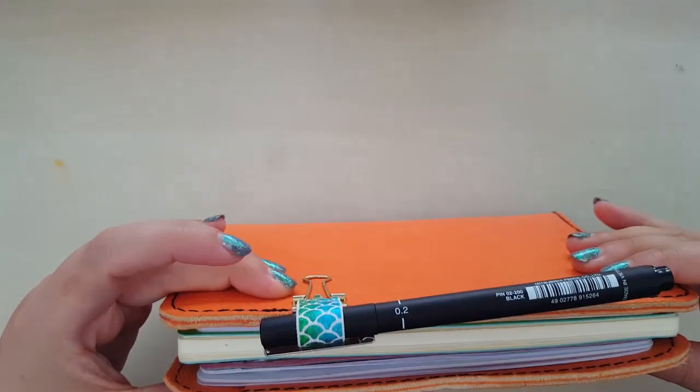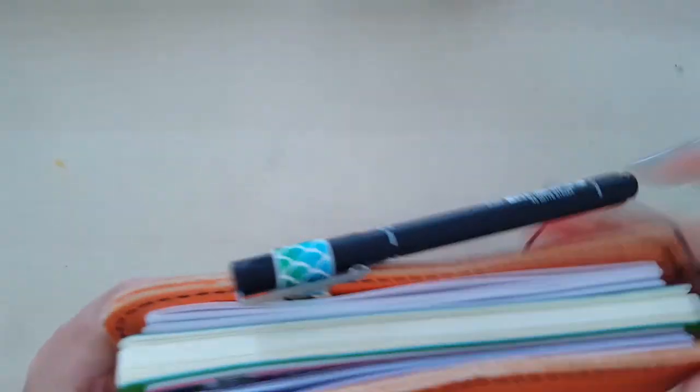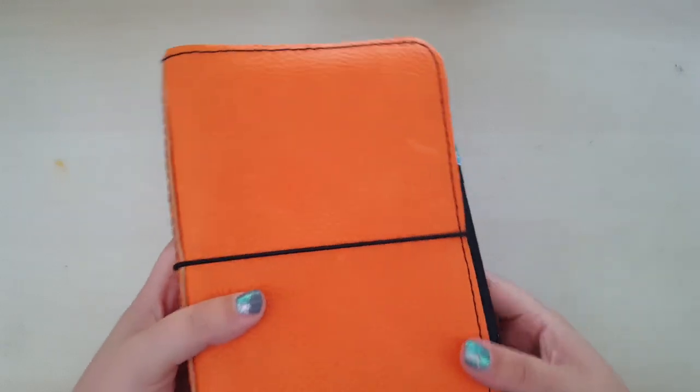As you can see, it does fit in there - it is a bit bigger, but it fits quite nicely. This didn't come with a pen loop, so I've just got a binder clip pen loop I got from Etsy - I have no idea what shop I got it from. So that's my bullet journal.